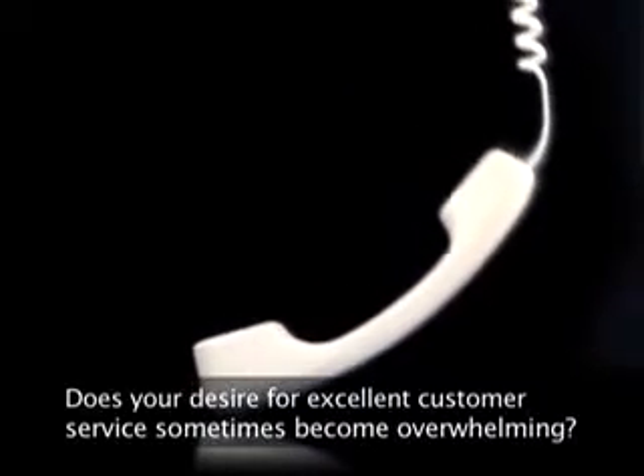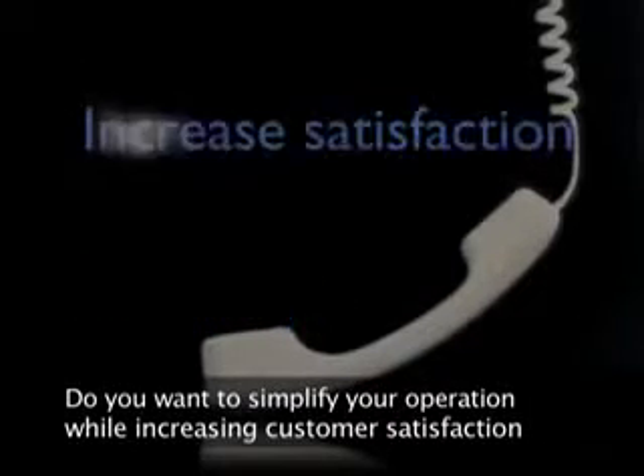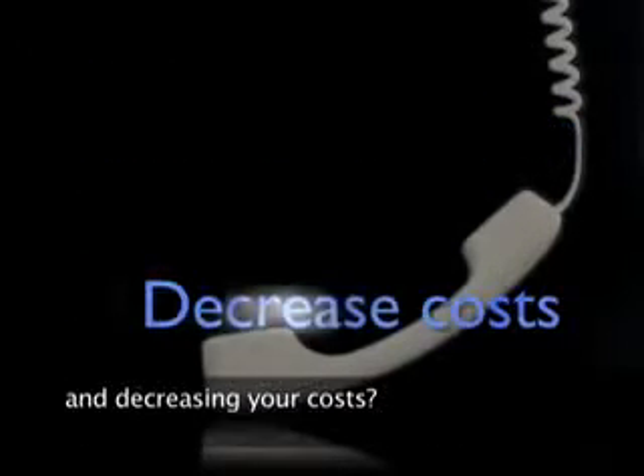Does your desire for excellent customer service sometimes become overwhelming? Do you want to simplify your operation while increasing customer satisfaction and decreasing your costs?